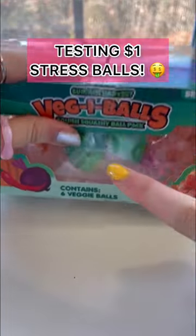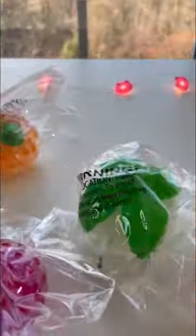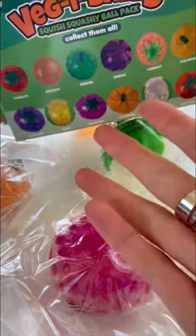Today I'm messing with these cheap $1 veggie ball stress balls, cutting them up with some handy scissors. It's like a veggie basket — here are all the different types we can get. Let's see which one we got.